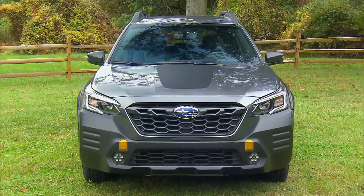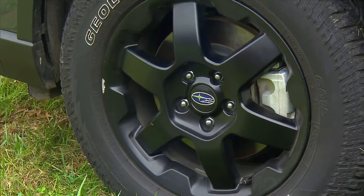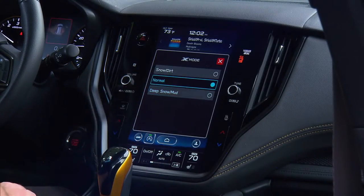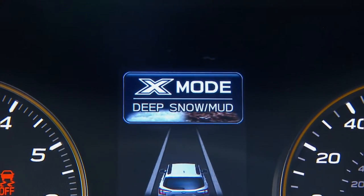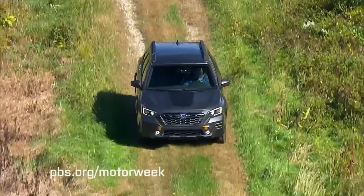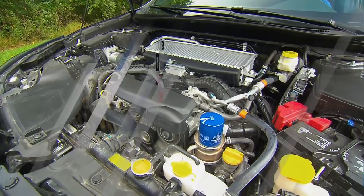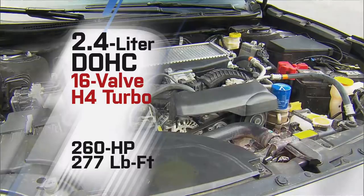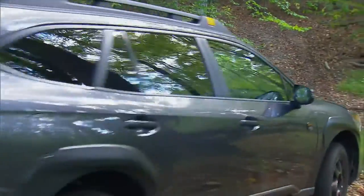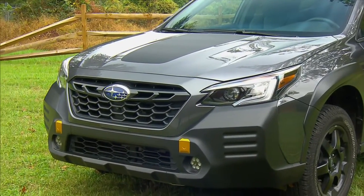Thankfully, it's far more than just a trim package and bold new graphics. Wilderness starts with a suspension lift — just shy of an inch has been added courtesy of longer shocks and springs both front and rear, boosting ground clearance to a respectable nine-and-a-half inches. Then 17-inch matte black alloy wheels get Yokohama ATs. All Outbacks are all-wheel drive, of course, and the Wilderness gets the upgraded X-Mode version, with revised software allowing for smoother switching in and out of low-speed mode. The rear differential has a new 4.44-to-1 ratio, and Subaru's Lineartronic CVT is also revised to improve low-end torque delivery to the front wheels. The Wilderness uses the Outback XT's turbocharged 2.4-liter Boxer 4 engine with 260 horsepower and 277 pound-feet of torque, and the combo is rated to tow 3,500 pounds.